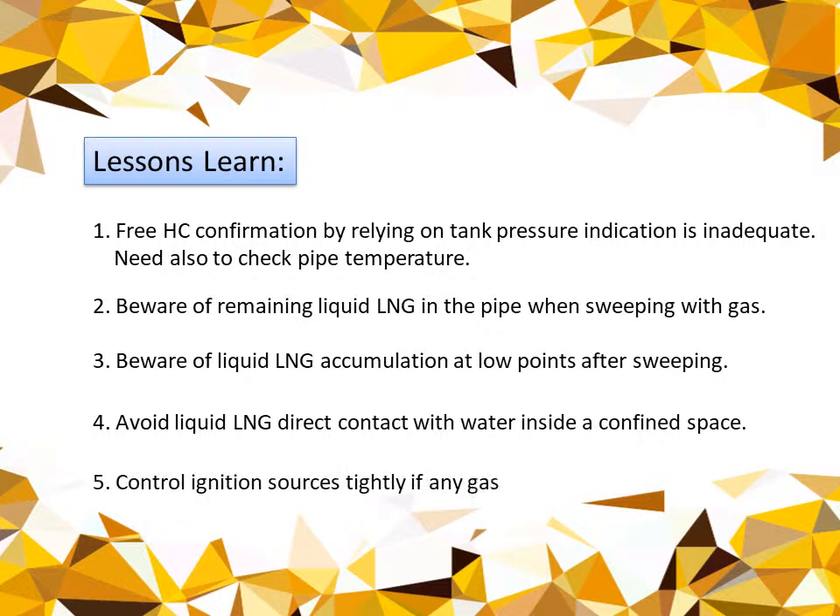And lastly, make sure we have good control of ignition sources if there is any gas or liquid LNG leak.